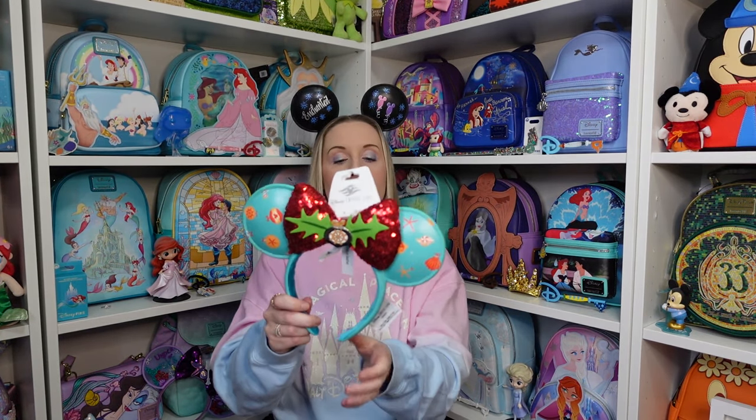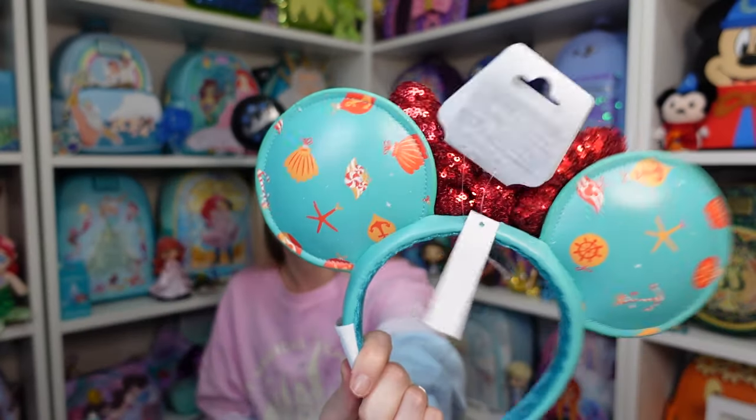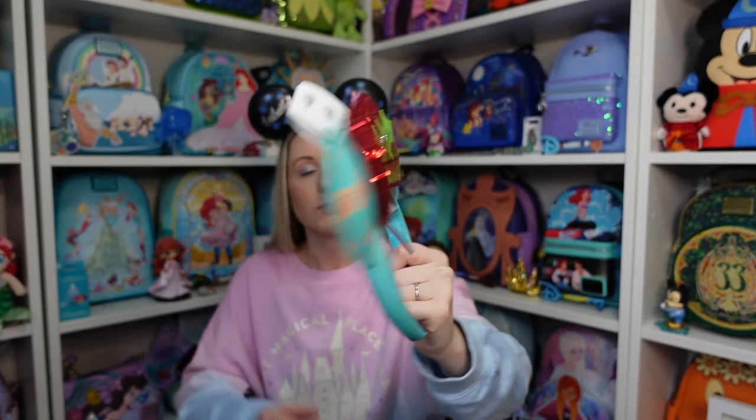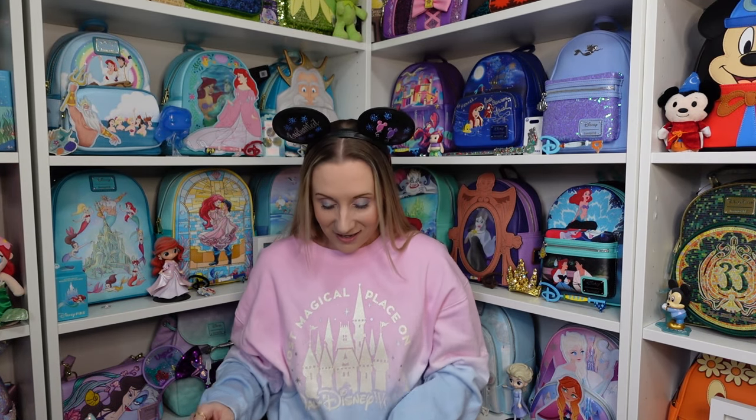Christmas cruise ears! Look at the bow — I love it. You've got all the nautical bits on the back as well, and we don't have an obscenely long tag, which is just perfect.